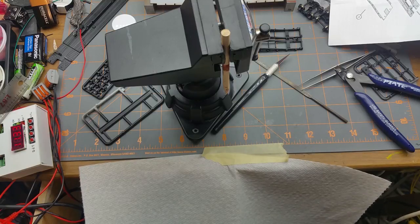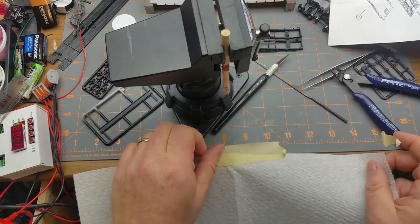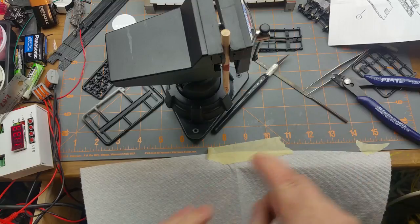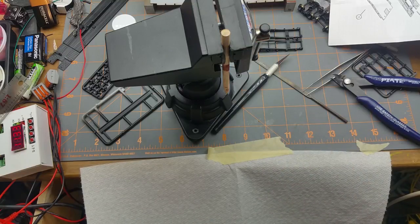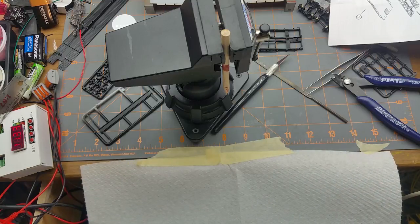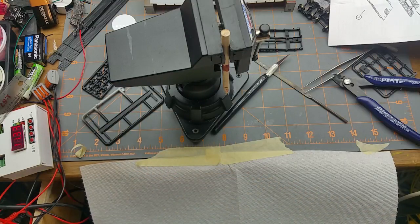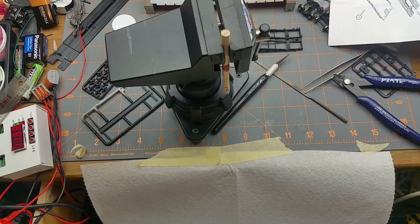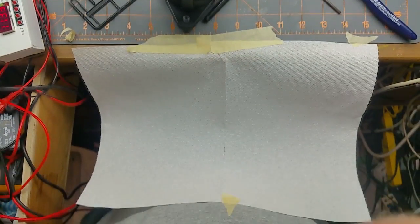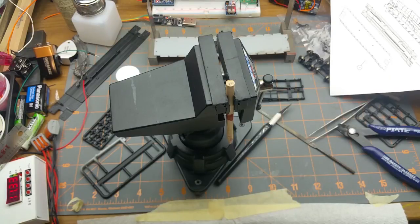That one's gone on the floor. Time to deploy an old jeweler's trick — jewelers working with super-fine bits of gold would wear an apron that attaches to the front of their workbench. This is a variant on that I've heard from some old modelers. I'm just using a piece of paper towel taped to the front of my workbench, and I'll put a piece of tape on my belly to catch the other end.